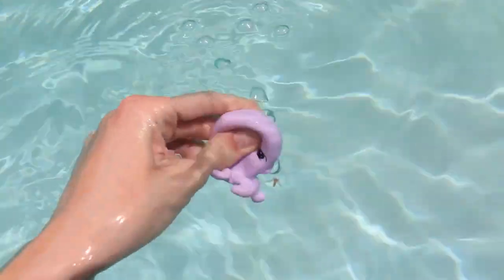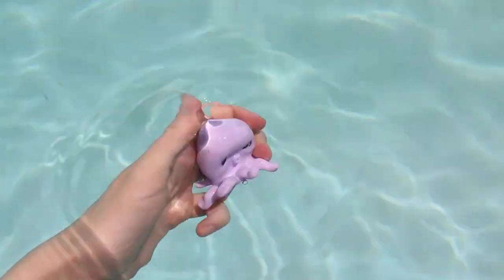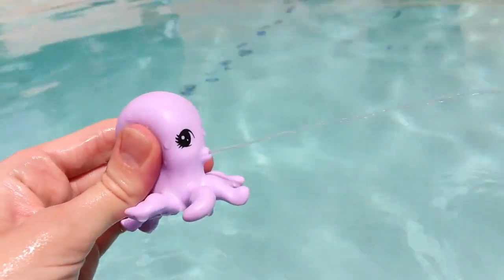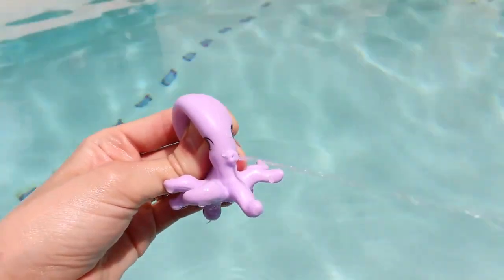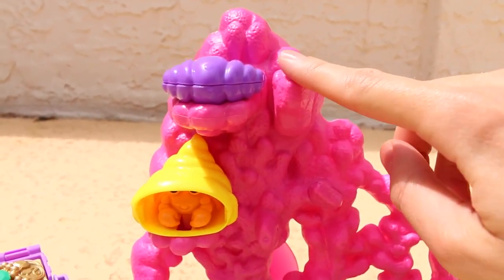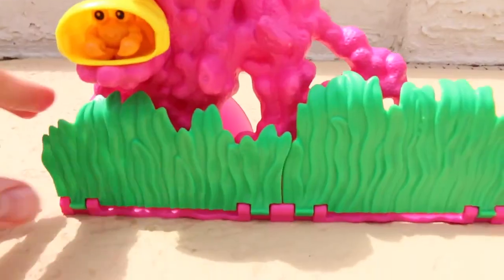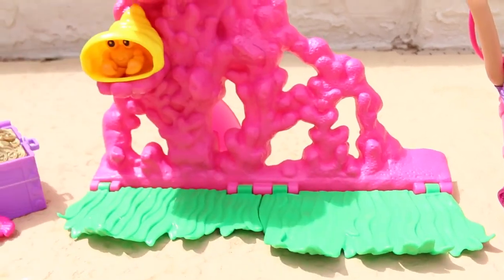Barbie has a couple of sea creature friends like this bright pink seahorse and this purple octopus — but no ordinary octopus. When you squeeze it and put it underwater, it fills up, and I'm sure you can guess what it does — it squirts water! Look at that big long spray. When you press down on the coral wreath, a hermit crab appears and a pearl. Plus the seaweed can even move — it can fold up or fold down and even hide some of the creatures.